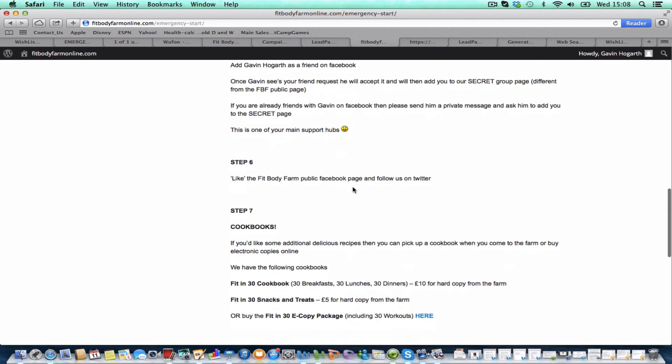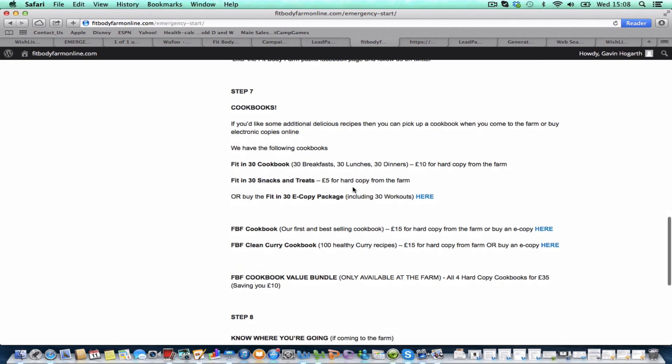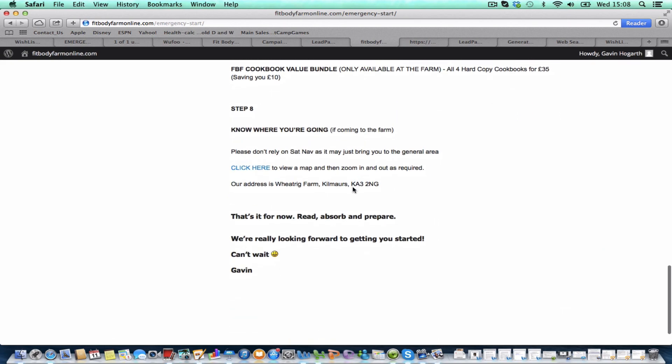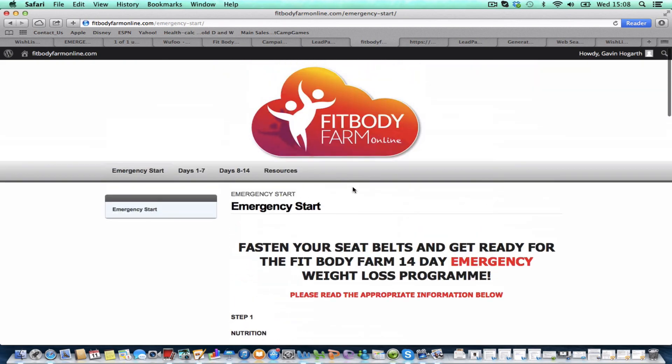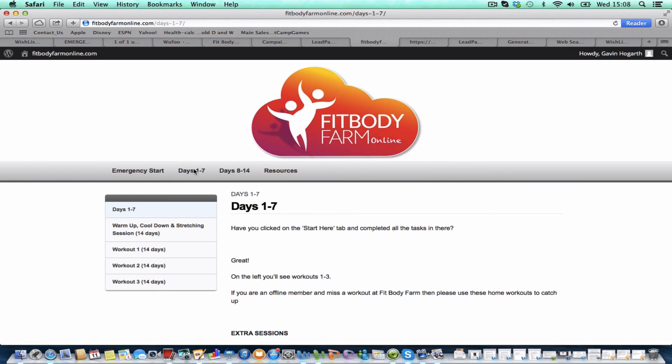Then just step by step things to do to enable you to get prepared for starting. And then in terms of your workouts, you click on days 1 to 7.